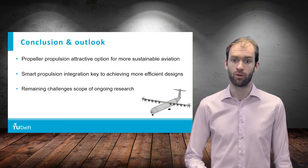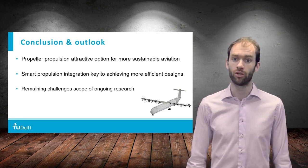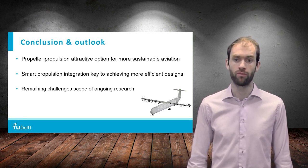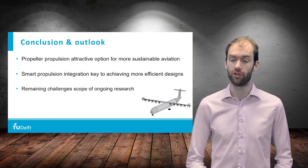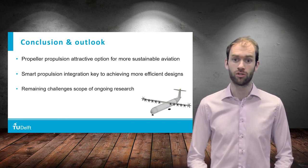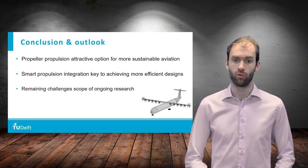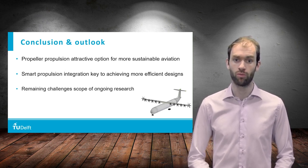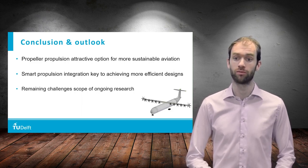In this lecture, we have seen that propeller propulsion is an attractive option to achieve more sustainable aviation. By integrating the propellers in a smart way with the airframe, performance benefits can be obtained that will be key to achieving more efficient aircraft designs. This does not come without challenges, which are the scope of ongoing research. If we manage to tackle these challenges, we can make novel aircraft designs with improved propeller integration a reality, and thereby make aviation more sustainable.